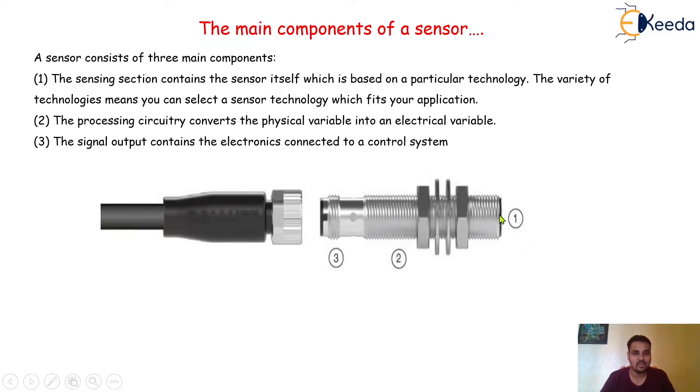The second part is the processing circuitry, which converts the physical variable into an electrical variable. Whatever is sensed by the first component physically is converted by the second component into an electrical signal. The third component is the signal output, which contains the electronics connected to a control system. This part is connected to the further control system. This is the construction of each and every sensor.